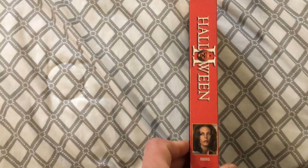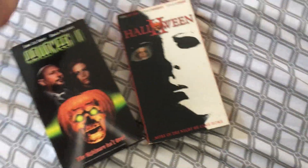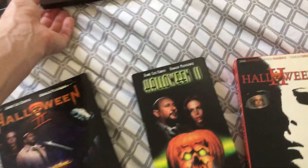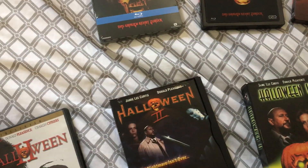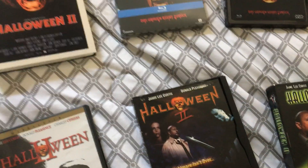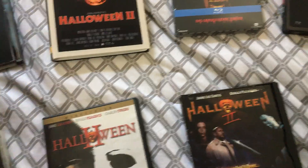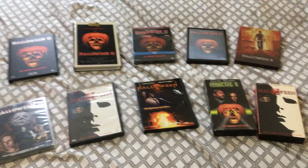The last one is just a basic Universal release, which is just the same as the DVD. And yeah guys, that is it — that is every release of Halloween 2 that I own. I would love to own an original VHS release of Halloween 2, and once I find one in good condition and for a good price, I'll definitely pick it up.